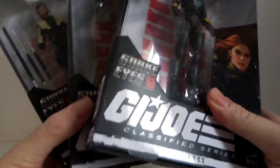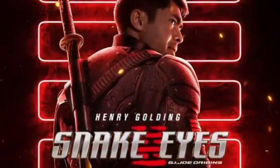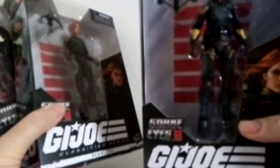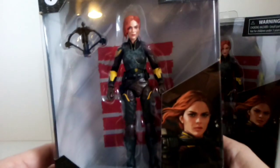I grabbed a few G.I. Joe Classified figures from the Snake Eyes movie. I couldn't really pass these up because they were £3 each. I didn't really want them before I had seen the film — it was alright.